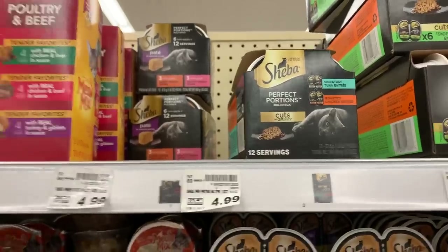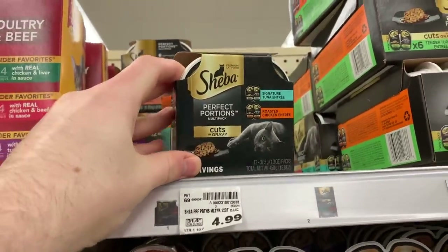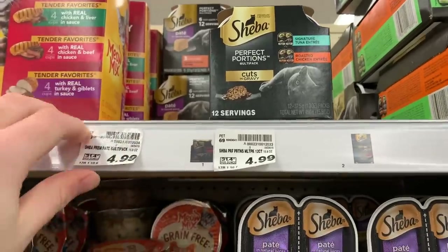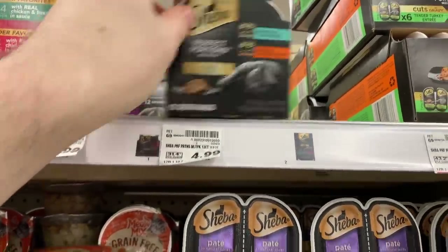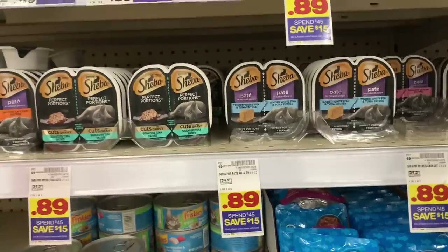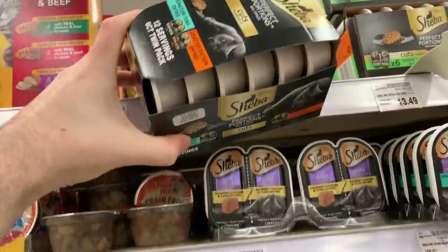Thank you to Save With Toma for the heads up on the Sheba cat food — they're $4.99 at my store and there's a $4 off digital coupon you can load to your card, making these 99 cents. You're getting 12 of these packs — so at 89 cents each, you can't beat $4.99 for cat food.